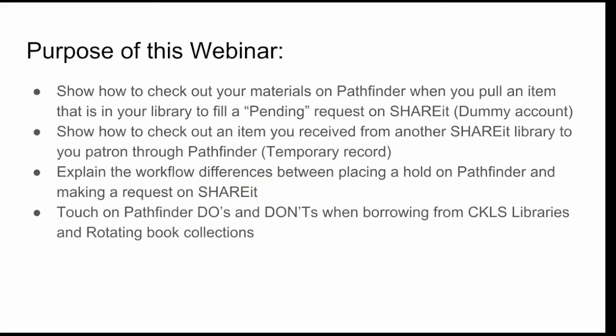We're going to cover four points today. First, how to check out your materials on Pathfinder before you fill a pending request on ShareIt — and we'll actually create a dummy account. After that we'll go through checking out an item received from another ShareIt library and how to prepare that item for your patron — and we'll create a temporary record. We'll also go over the workflow differences between placing a hold on Pathfinder, called PIL (Pathfinder Interlibrary Loan), versus making a request on ShareIt, called ILL. Finally, we'll cover Pathfinder do's and don'ts when borrowing from other libraries in CKLS, and how to handle the rotating book collections.